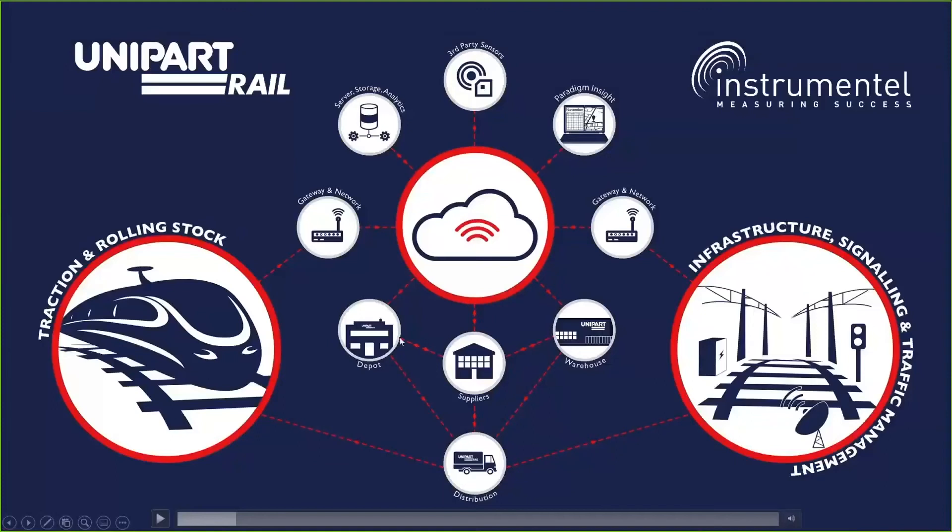In the cyber-physical ecosystem that makes up the condition-based supply chain, Unipart Rail sits in the middle controlling the end-to-end supply chain. We use data to enhance maintenance with a high-performing supply chain that results in increased asset life and availability. By harnessing the data, we know before an asset fails, and we manage the supply chain to deliver the required material to the location that it's needed, when it's needed.